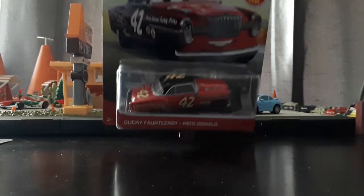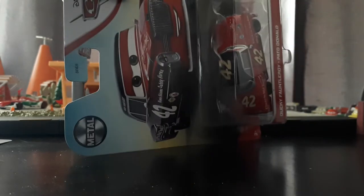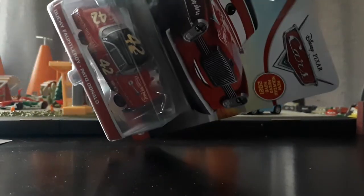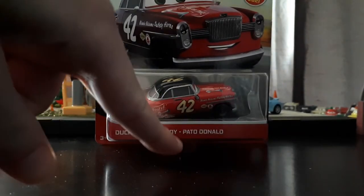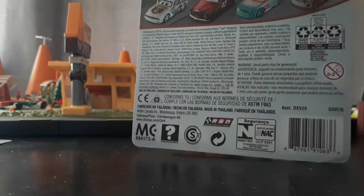This is a brand new release for Case D. As you can see, it's got really incredible art — love that artwork, it's amazing. New for 2021, of course it says Ducky Fontleroy, and then Pato Donald, which I believe is Spanish for Donald Duck, which is incredibly specific.